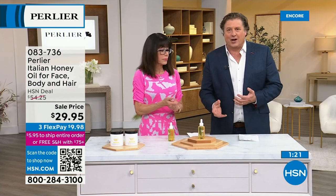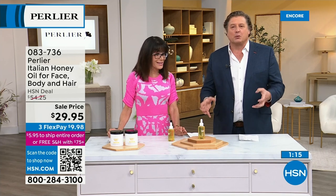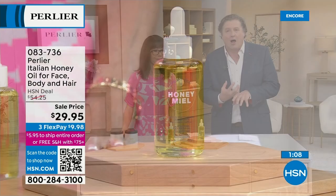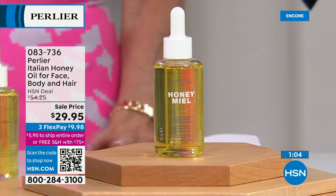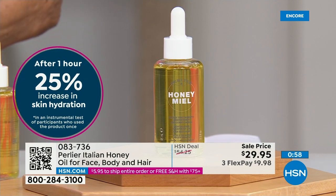Shea butter is also in here as a liquid. Where do you find shea butter and argan? In the driest climates in the world — because they can absorb water, retain water. They are chock full of humectants that bind hydration and water to our skin and keep it there. How great would this be on your feet, on your heels? It works instantly.